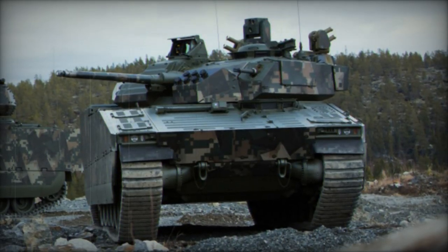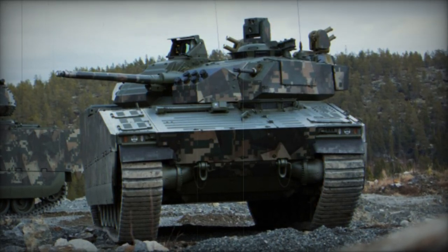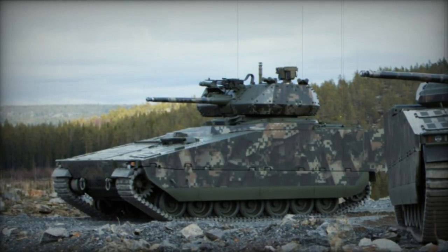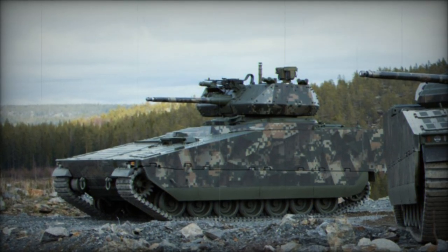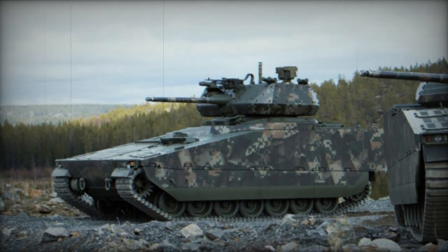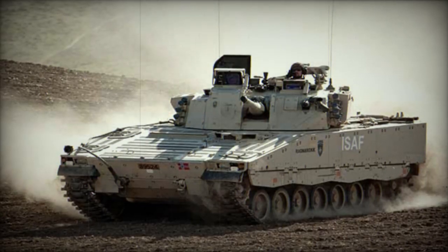The deployment of the CV-90 in Ukraine represents a significant leap in the nation's defensive capabilities and showcases the cutting-edge advancements in military vehicle technology. With its combination of firepower, protection, and advanced technological systems, the CV-90 stands as a formidable asset in Ukraine's ongoing efforts to bolster its defense infrastructure.